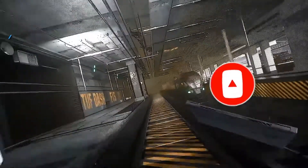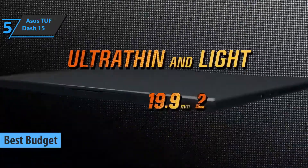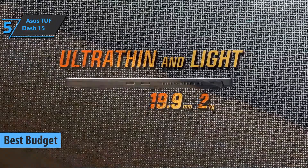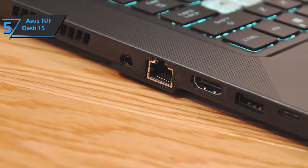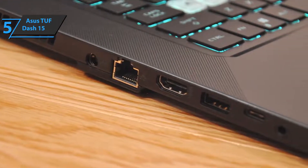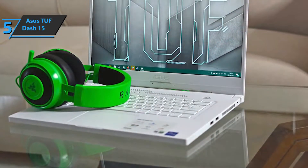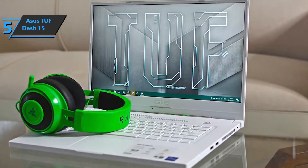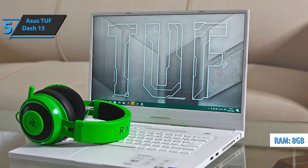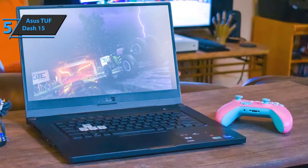We'll kick things off with the ASUS TUF Dash 15, the best budget gaming laptop available on the market in 2022. Ultra thin and made of solid materials, this model sports three USB-A slots, Thunderbolt 4, HDMI 2.0, and a 3.5mm port. Both the sides and bottom are made of plastic, and the cover can be easily removed after unscrewing the star screws to change the SSD or RAM module, improving the onboard 8GB of DDR4.